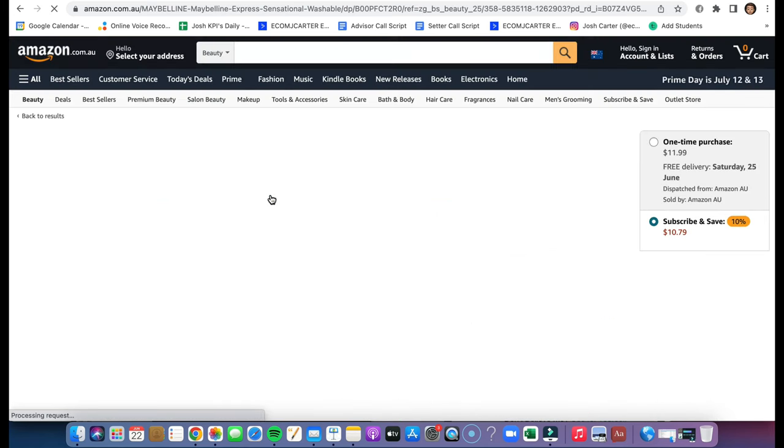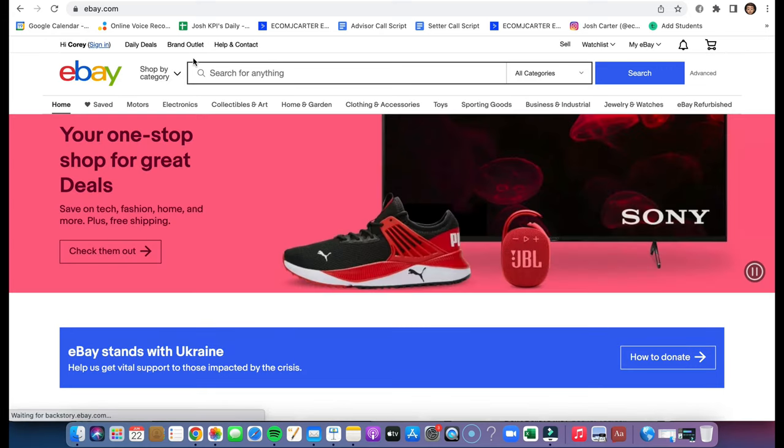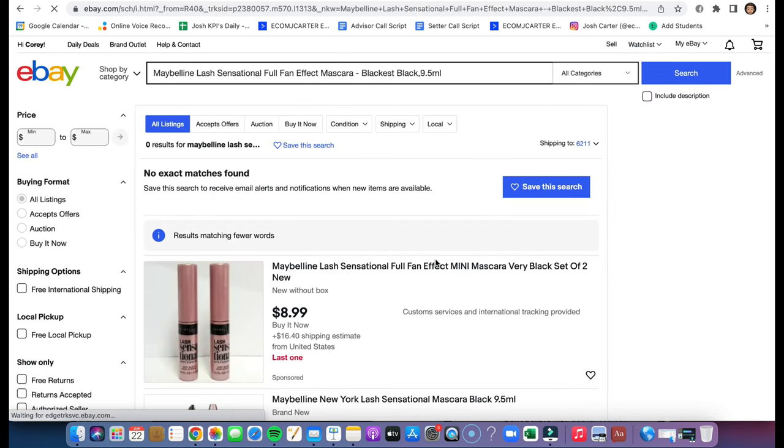This item appeals to me — it looks like it solves a problem. So we're going to click on this link, copy the title, go to ebay.com — make sure you've made an account if you haven't already — paste it in and press search to do some research to see if it shows up.